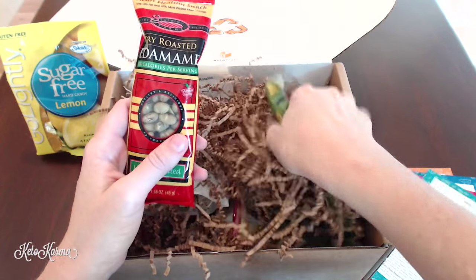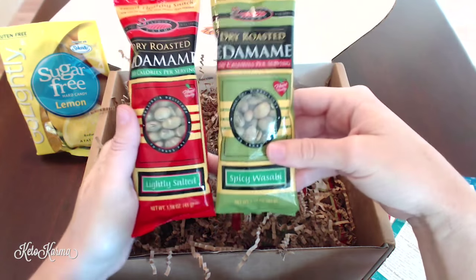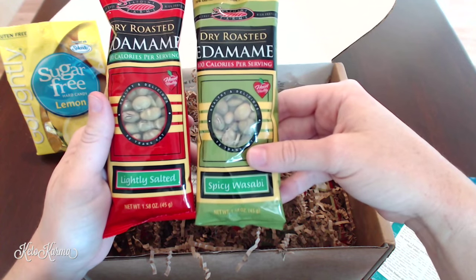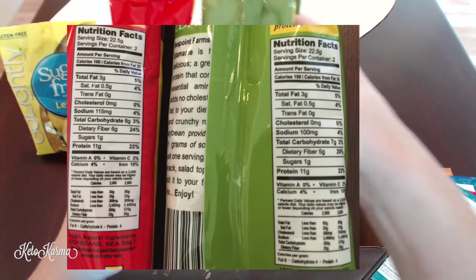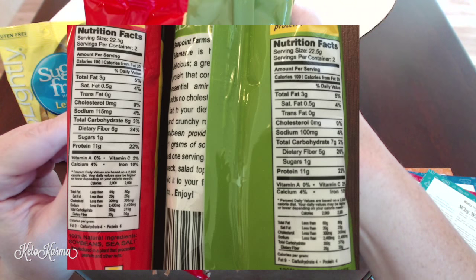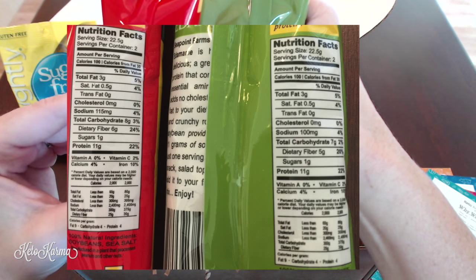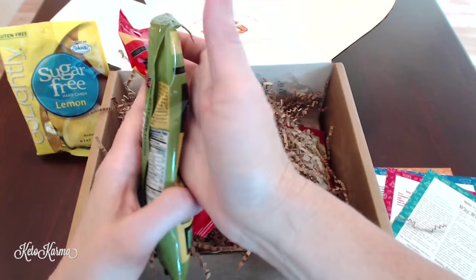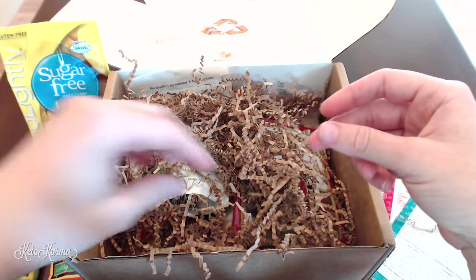There are two bags of dry roasted edamame — one spicy wasabi and one lightly salted. Each has 100 calories per serving, three grams of fat, one gram of sugar, 11 grams of protein, and an effective net carb count of five grams. These are really awesome if you want to take them on a car trip or to the movies when you're fighting off the urge to grab popcorn.